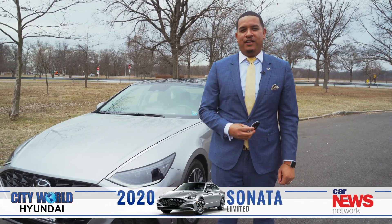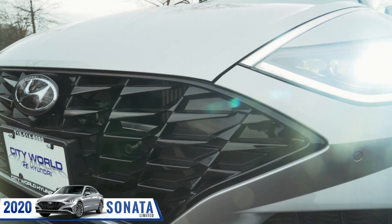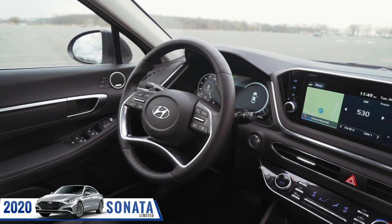Hi, my name is Arizado from City World Hyundai, and I'm here to showcase to you the brand new 2020 Hyundai Sonata, which is completely redesigned in and out.